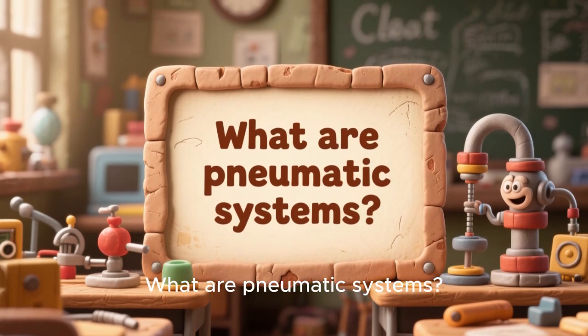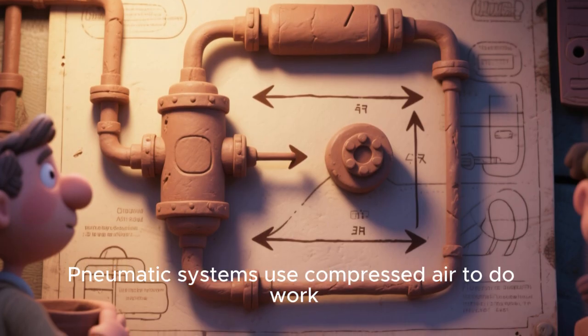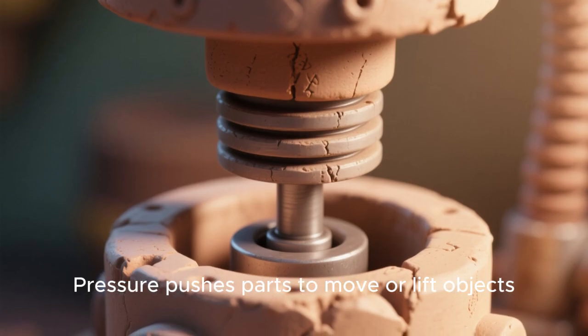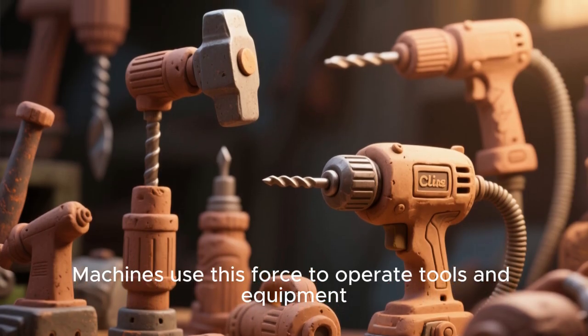What are pneumatic systems? Pneumatic systems use compressed air to do work. Air is squeezed into a smaller space to create pressure. Pressure pushes parts to move or lift objects. Machines use this force to operate tools and equipment.